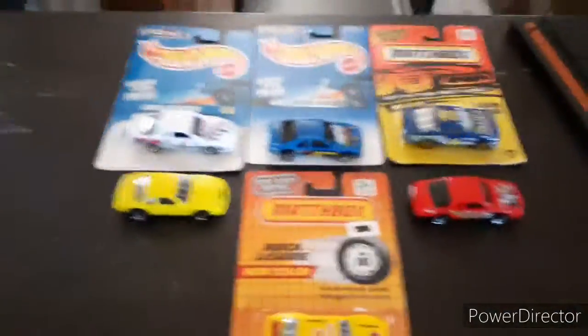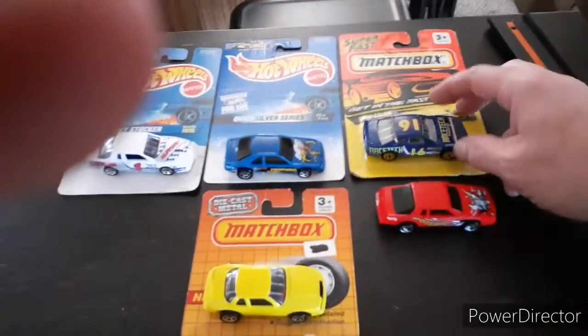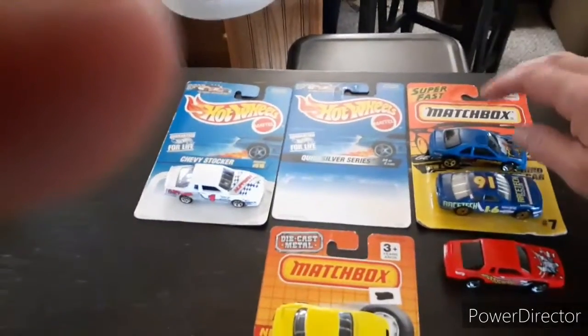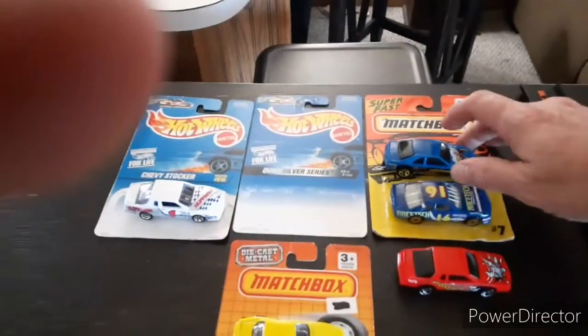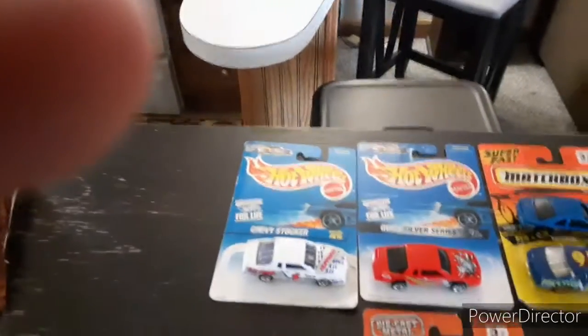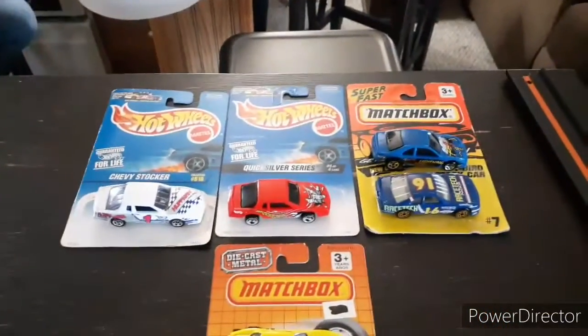All right, we're gonna race some stock cars tonight. We're gonna go Buick on Buick — we got the Hot Wheels Buick stocker against the Matchbox. Then we got the Matchbox T-Bird stocker against the Hot Wheels stocker, and then we got two Chevy stockers pitting up against each other. All right, let's race!